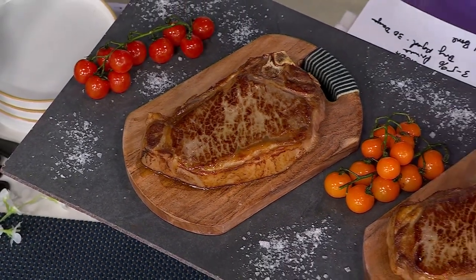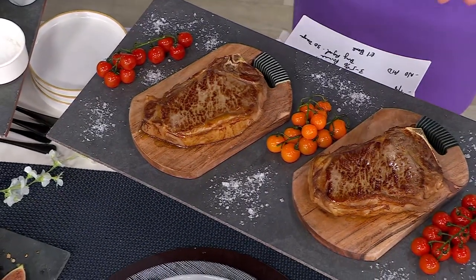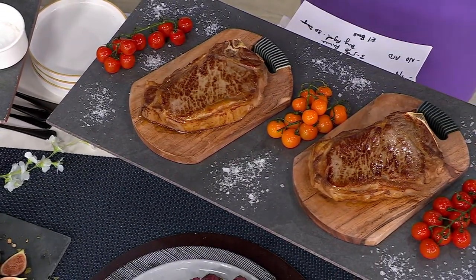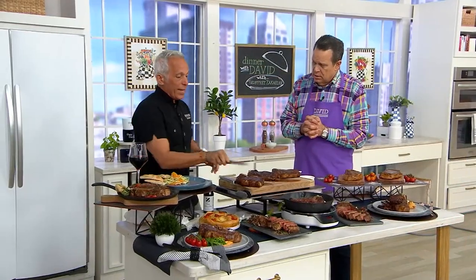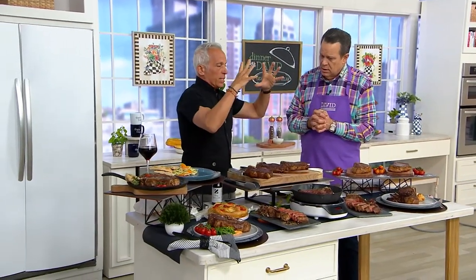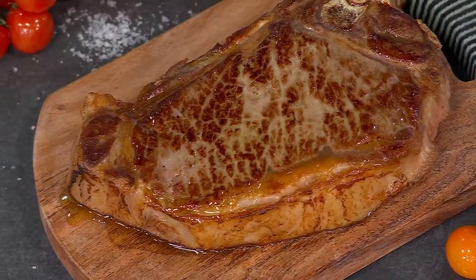This is dry-aged for 30 days, so it's going to have optimum flavor, and the bone is in. Dry-aging means the steak breaks down — the muscle and the tissue break down, and it gets more tender. That's why you age steak. This is the best of the best; you can't buy a steak any better than this prime 30-day aged cut.